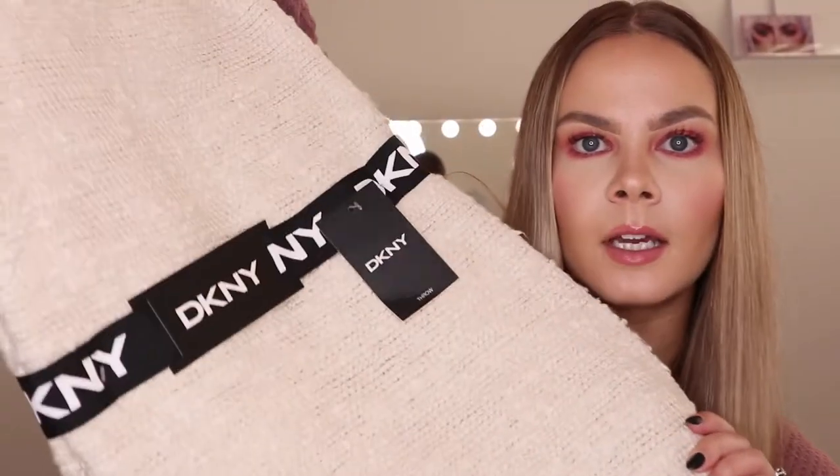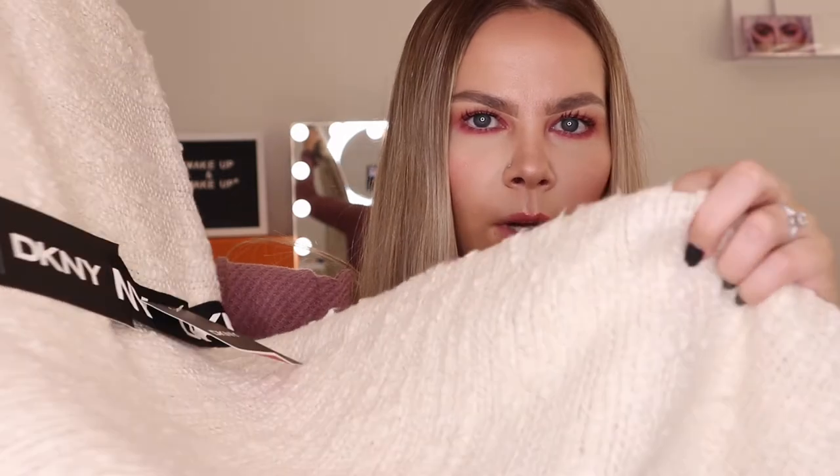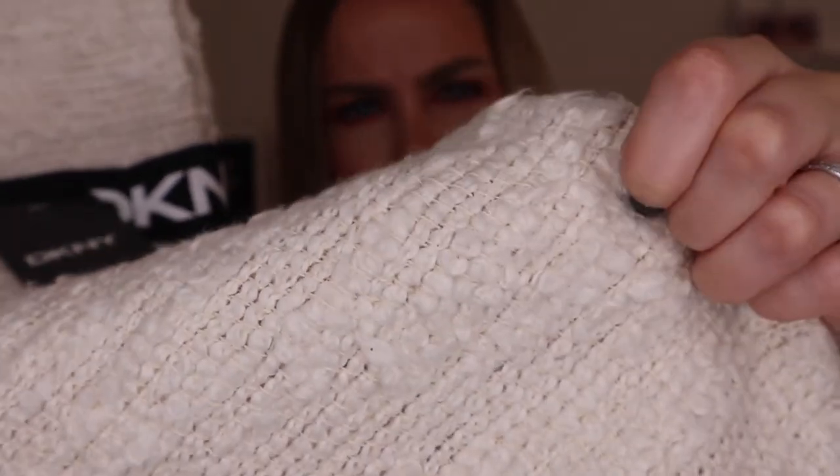The last thing for home decor is this DKNY blanket. It's kind of a knitted texture — I'll try to zoom in for you guys. It was on clearance for $30, regular $39.99, so I saved about $10. It's really soft and I feel like it's gonna be a nice cozy blanket to have on the couch. I grabbed that at Winners.